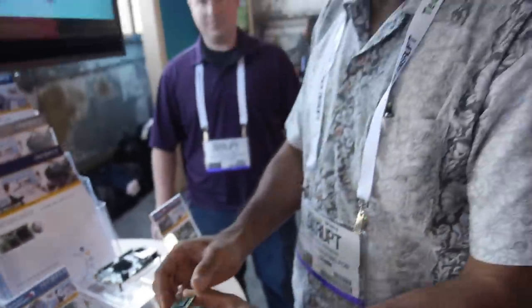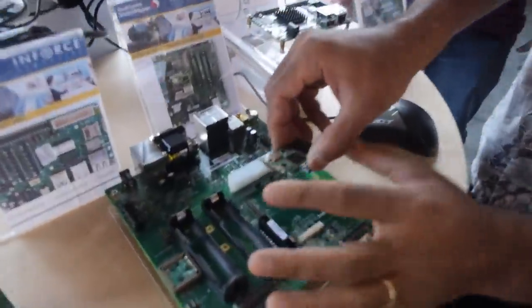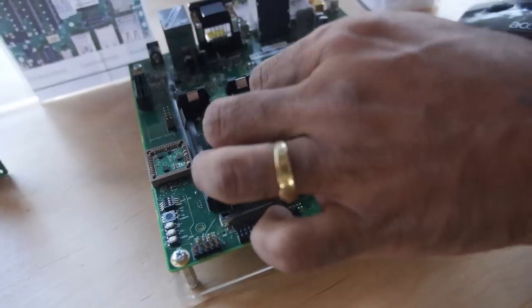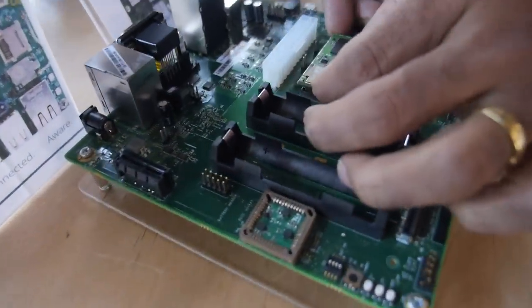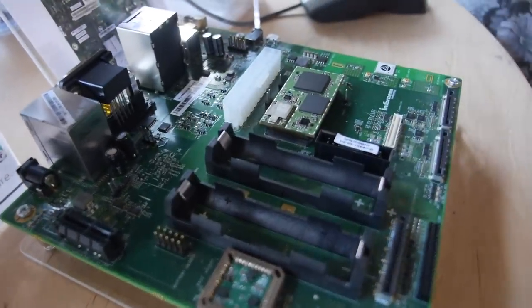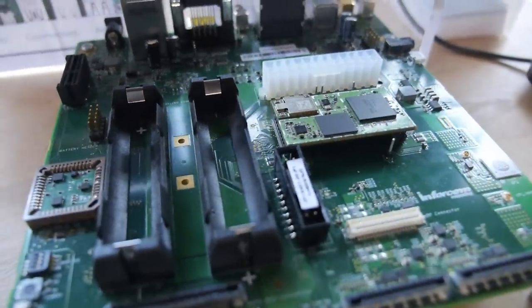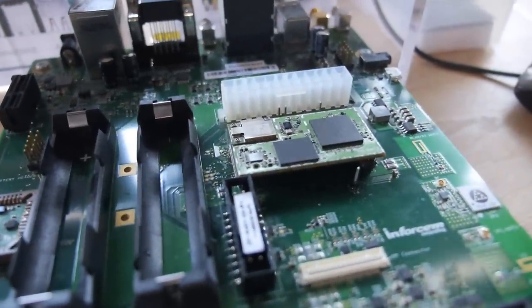It can go into drones? Yeah, this is suited for SWAP-constrained designs — size, weight and power constrained embedded applications. It's only 28 millimeters by 50 millimeters in size. This is actually a reference carrier board design that has all the IOs. But what we can do is help you design your own custom carrier board with just the IOs suited for your particular application.